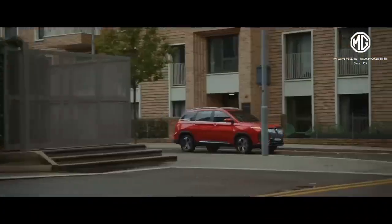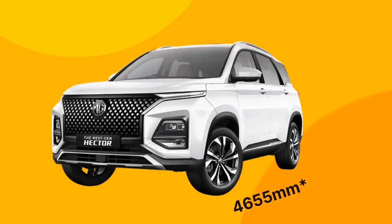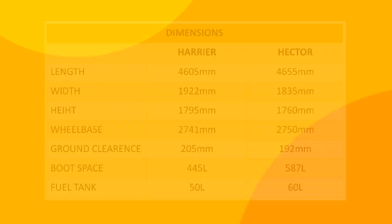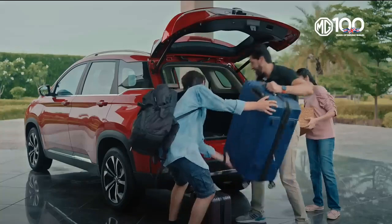Let's start from dimensions. Tata Harrier is 4,668 mm long, 1,922 mm wide, and 1,795 mm tall, whereas MG Hector is 4,699 mm long, 1,835 mm wide, and 1,760 mm tall. MG Hector is slightly longer, but practically the difference is barely visible. But when it comes to boot space, Hector has taken advantage of its length.